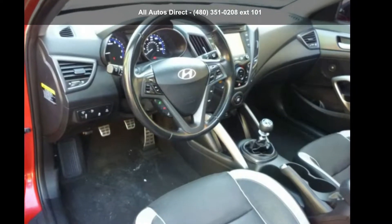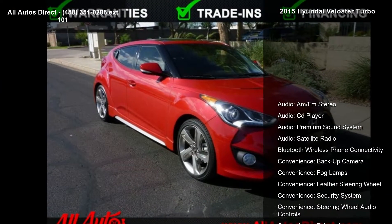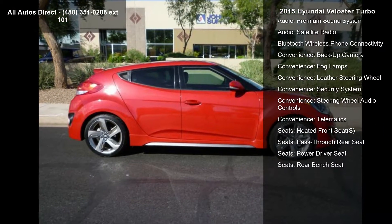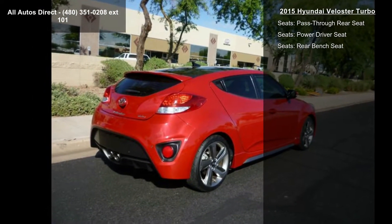Check out this Hyundai 2015 Veloster Turbo. If you are looking for an automobile with great features, look no further. This vehicle comes with a reliable 4-cylinder engine connected to a smooth shifting automatic transmission.